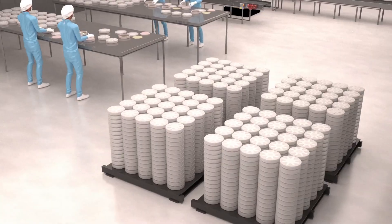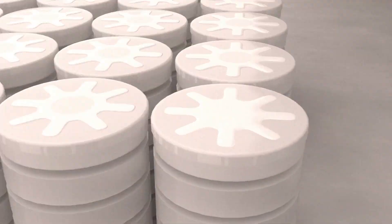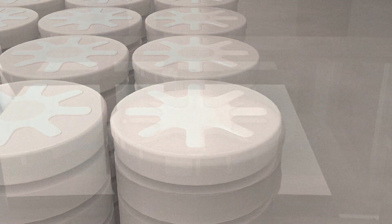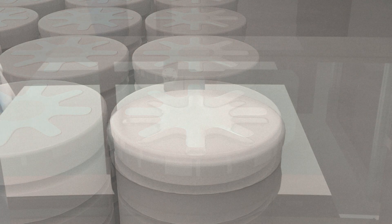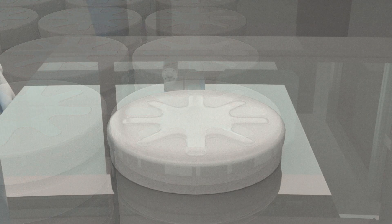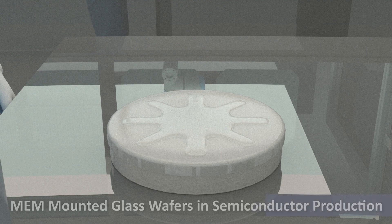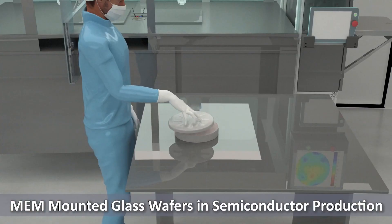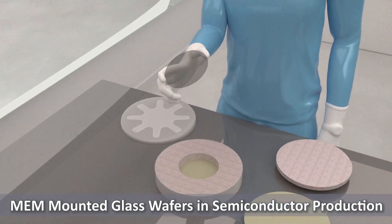Custom glass wafers fabricated by Swift Glass play a crucial role in MEMS, semiconductor, and optical industries. In the semiconductor industry, these precision-fabricated glass disks serve as both permanent and temporary substrates, acting as reliable carriers for micro electromechanical systems, or MEMS, and silicon-based substrates.